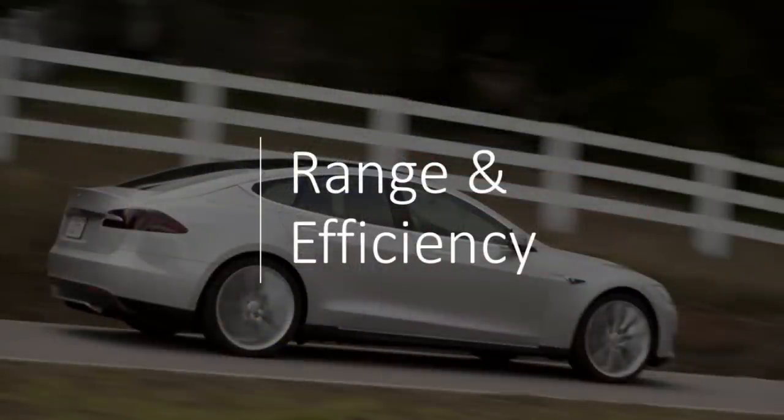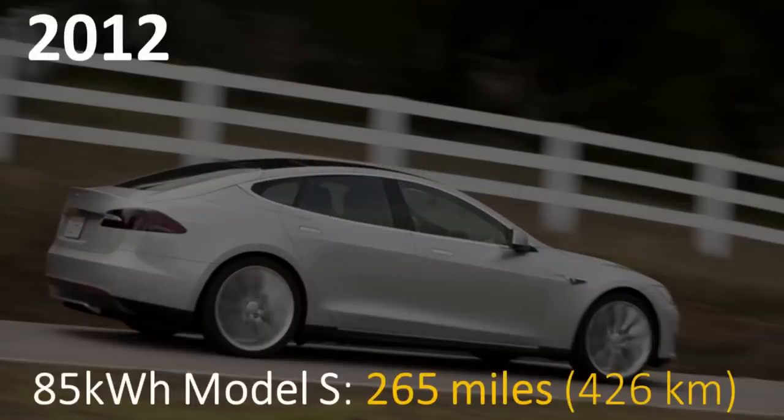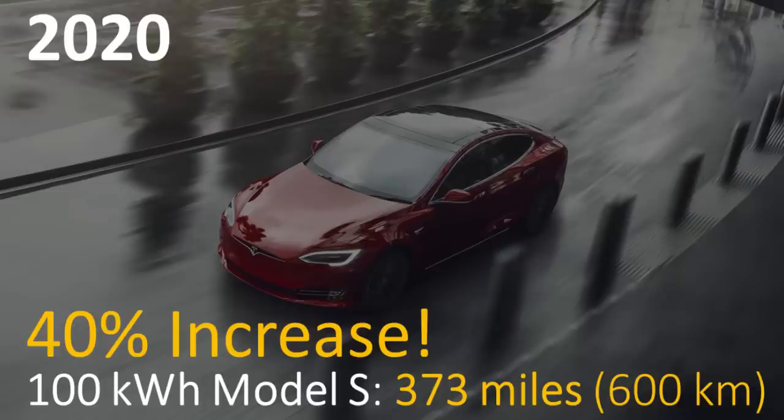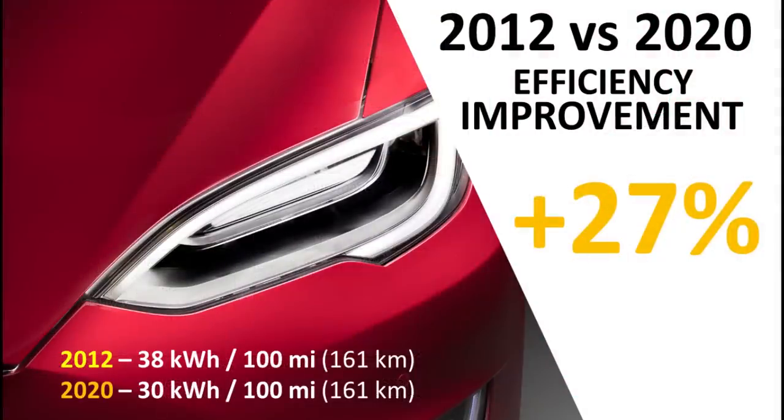The next category is range and efficiency. The 2012 85 kilowatt hour standard Model S was able to get 265 miles or 426 kilometers of range, whereas the 2020 Model S with a 100 kilowatt hour pack is able to go 373 miles or 600 kilometers — a 40% increase in range. When it comes to efficiency, it takes 38 kilowatt hours for the 2012 Model S to go 100 miles, versus 30 kilowatt hours for the 2020 Model S long range — a 27% efficiency improvement.